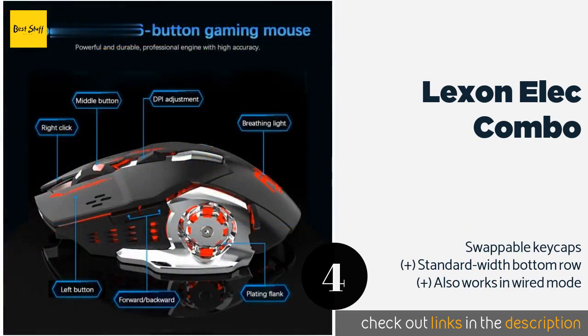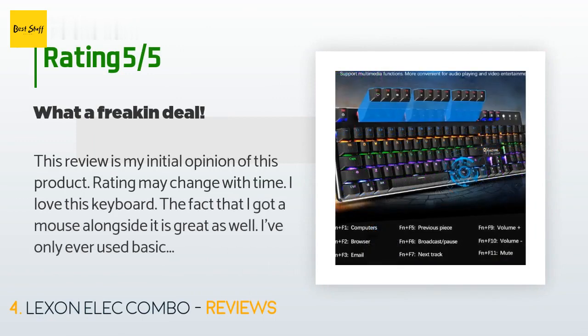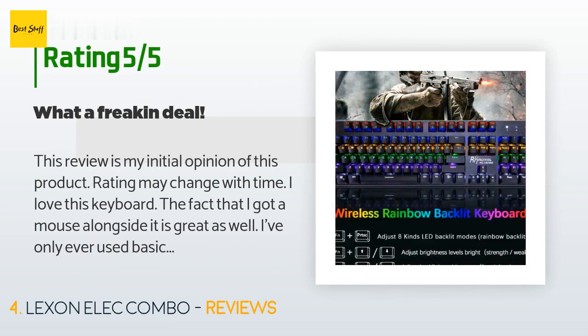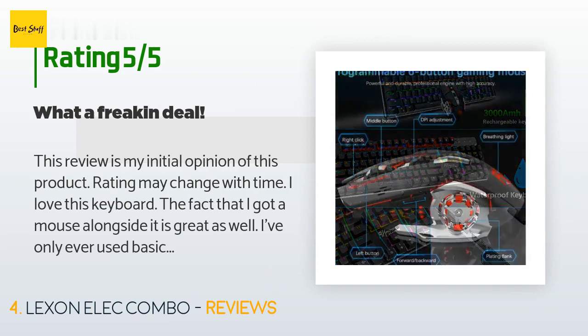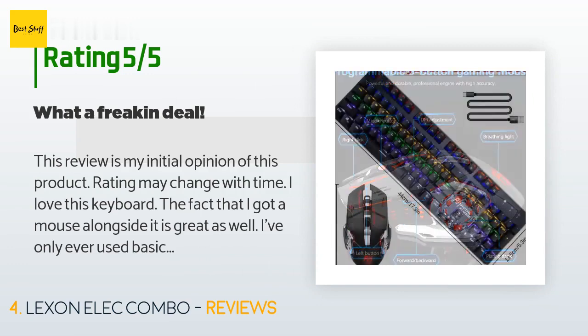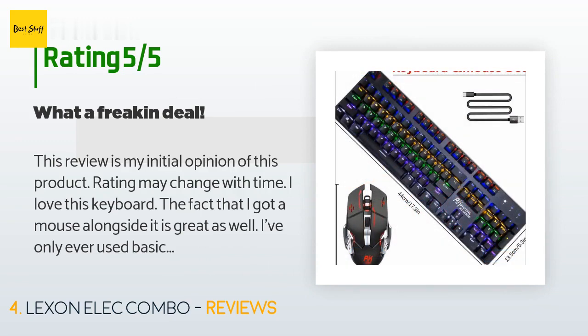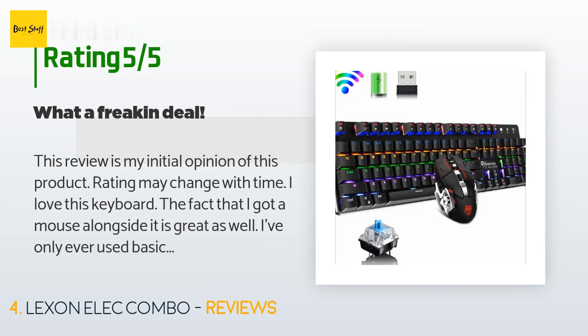The price is approximately $66. This product is rated 3.6 stars from 10 customer reviews. A customer said: 'This review is my initial opinion — rating may change with time. I love this keyboard; the fact that I got a mouse alongside it is great as well. I've only ever used basic lightweight keyboards before, and this one has much nicer construction. It's very solid and weighs more than a typical Logitech plastic keyboard, with metal surrounding the frame. The keys all have a satisfying click and the fact that it's wireless is a huge pro.'